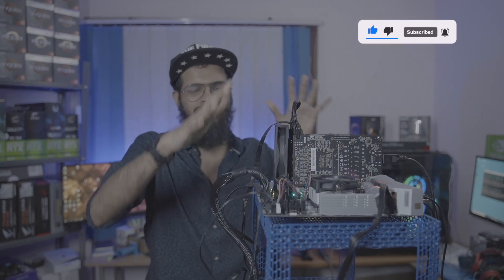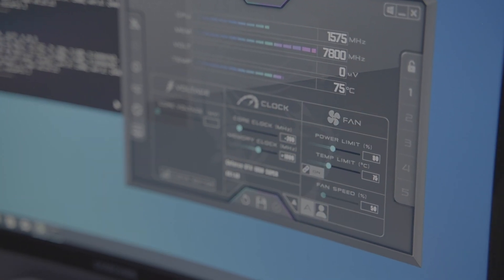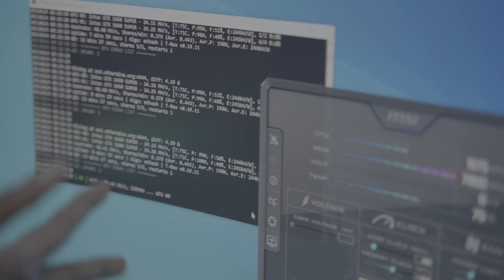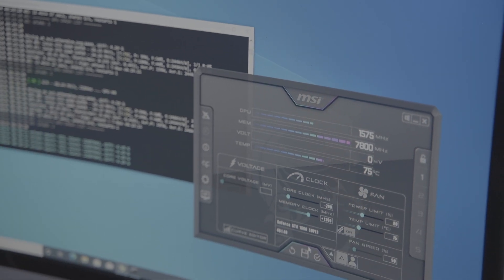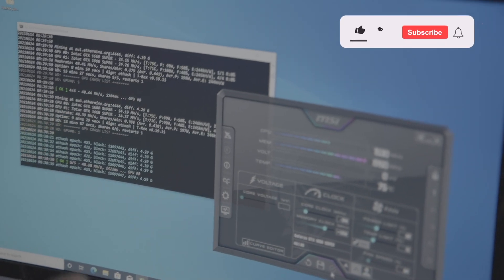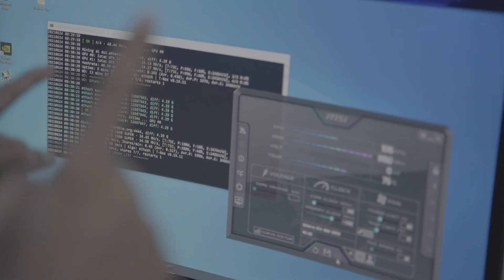Our mining rig is now fully set up. We have the 1660 Super installed. The total cost came out to roughly 1,35,000 rupees. After applying overclock settings — core clock minus 200, memory plus 1200, and power limit at 80% — we are getting a stable hash rate of around 48 to 49 MH/s.